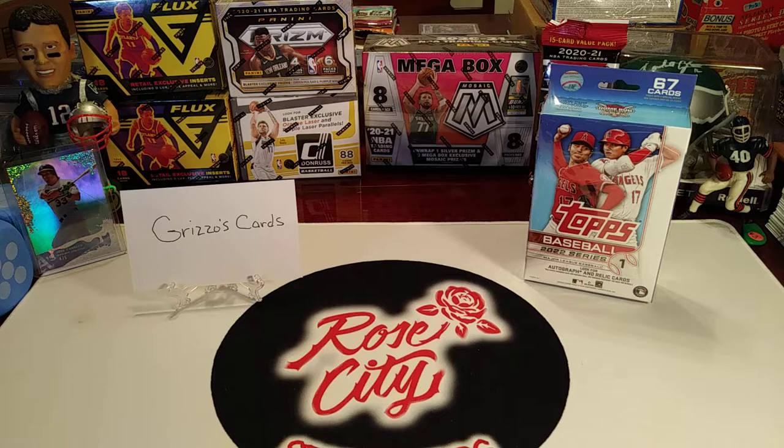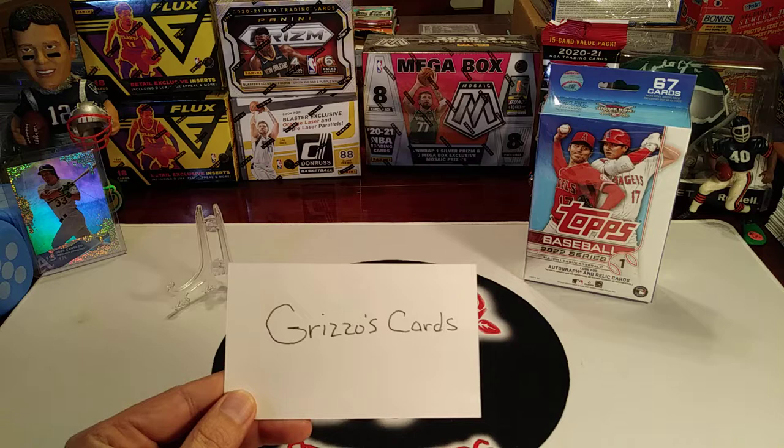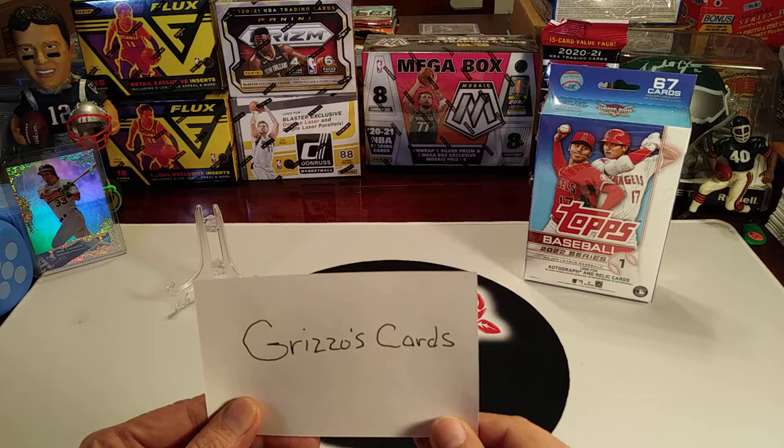What's up YouTube, Rose City Sports Cards. We are back with a special channel versus channel box battle between Rose City Sports Cards and Grizzo's Cards. If you're not familiar with Grizzo's Cards, he does a lot of rips as well as some really cool mail days. He gets his son involved in some of the rips. They have some family battles and he also does subscription boxes, which are really interesting. Just a lot of great content over there on his channel.